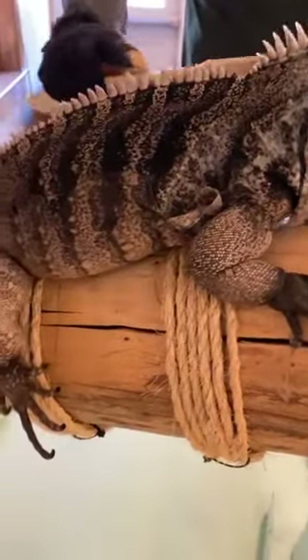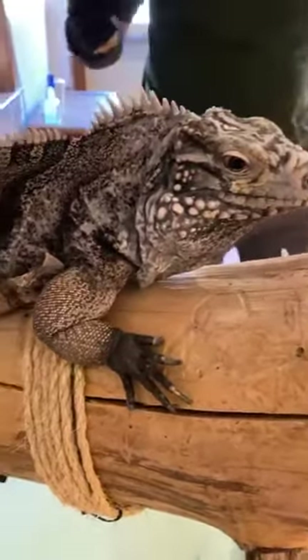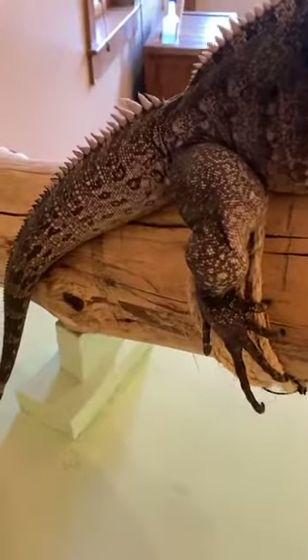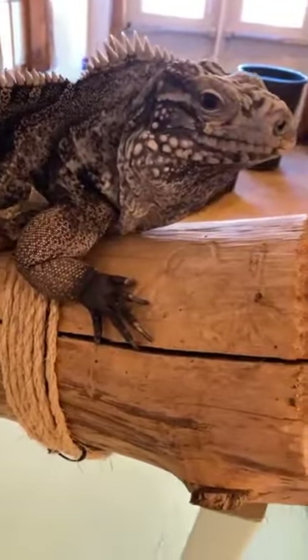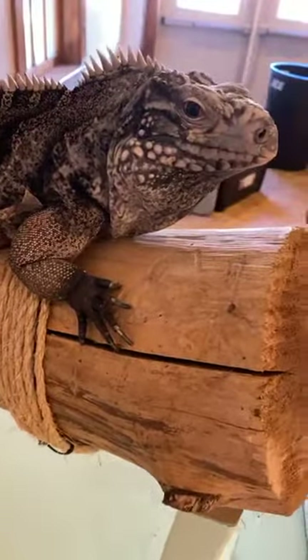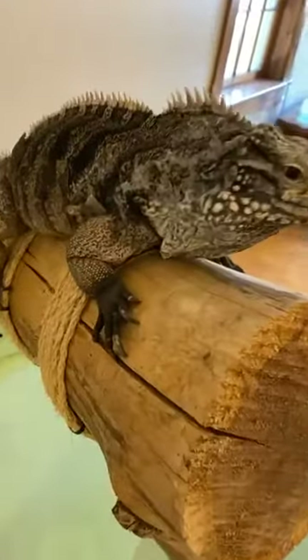Question from Nora: do iguanas lay eggs or give live birth? That's a great question, Nora. Iguanas lay eggs. Their clutch size — meaning how many eggs they lay — is usually around 2 to 16. So that's a fair amount of eggs. I'm not exactly sure how many survive from that clutch, but that's a good question.